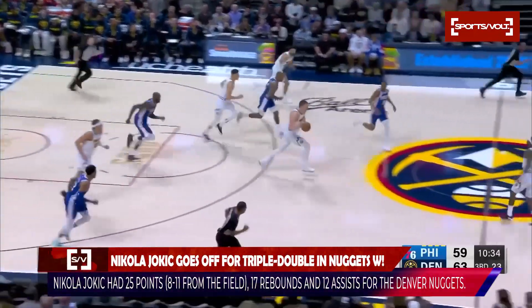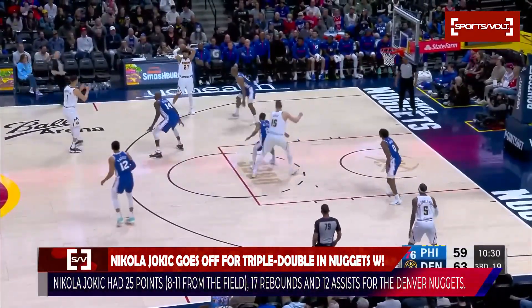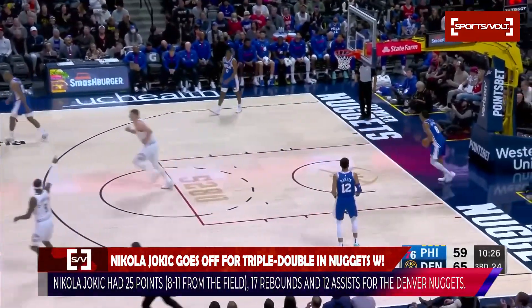Jokic has the strip. It's two on two — over to Murray. They get the ball to Jokic, and he lays it up and in. Eight points now for Jokic.